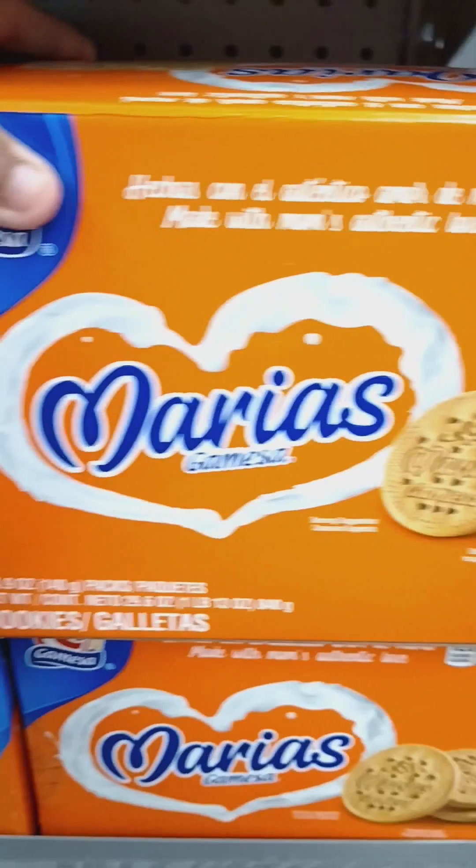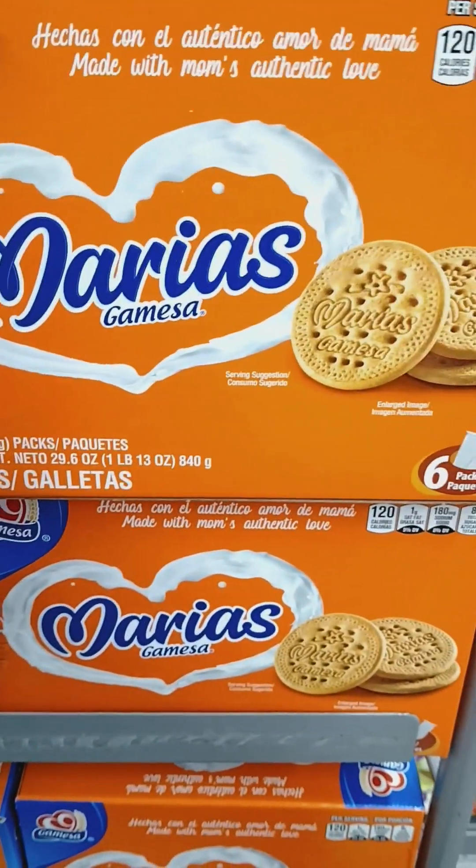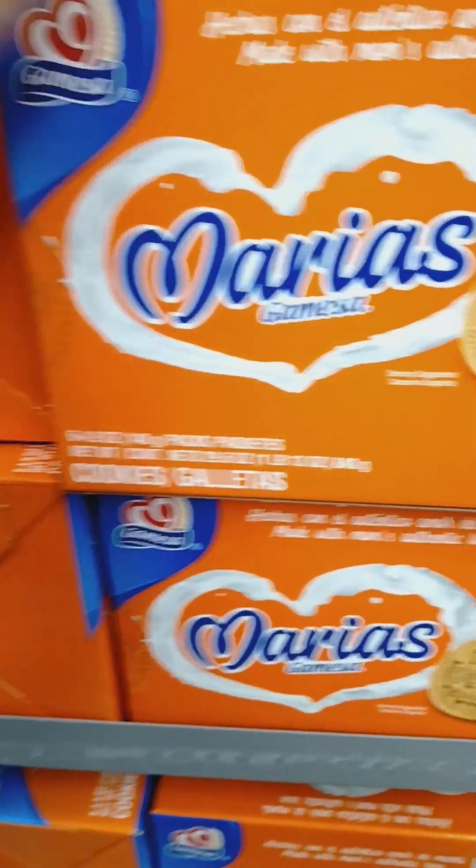Hey guys, I found some cookies named Maria's. I got Maria's — it's in Spanish.